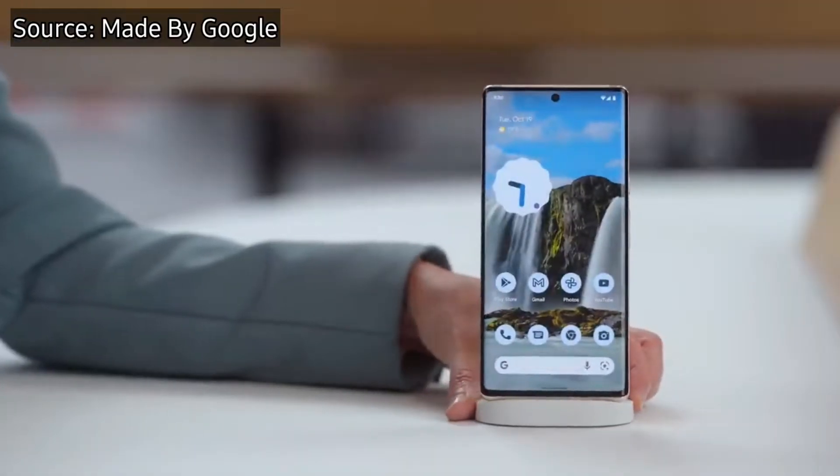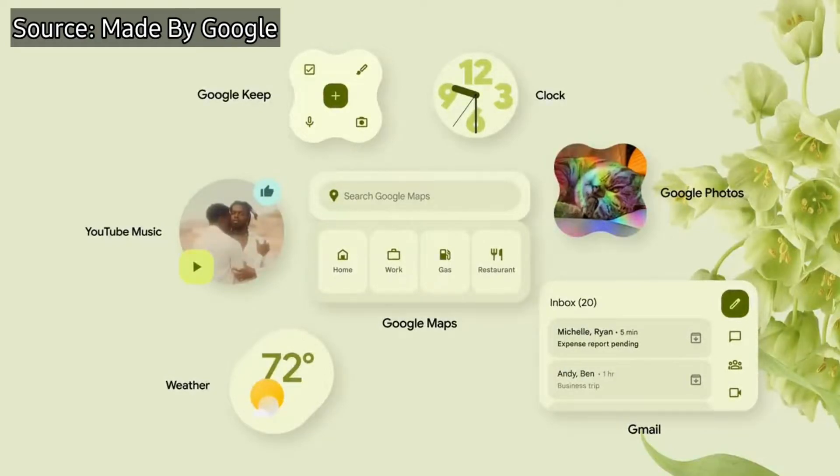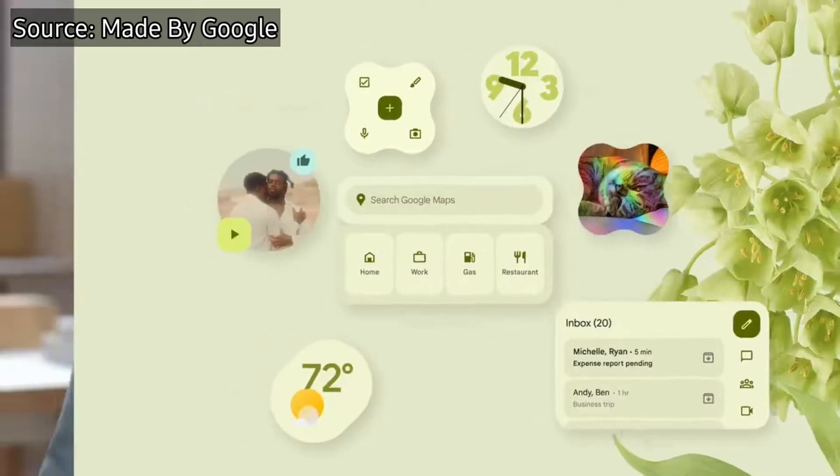Google has just announced Android 12L, which the company defines as an operating system optimized for devices with large screens or folding mobiles. Google is clear that folding mobiles are here to stay. It has officially presented Android 12L, an operating system with an interface designed for screens of more than 600dp, to make the most of these screen sizes. This further enlivens the rumors of the existence of a Pixel Fold.